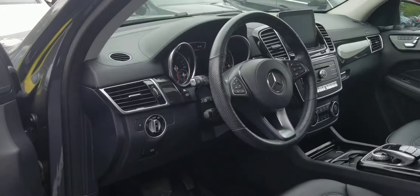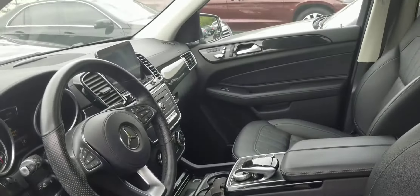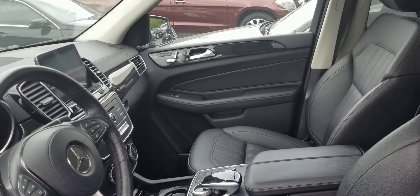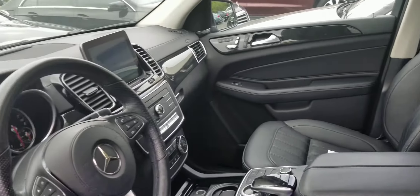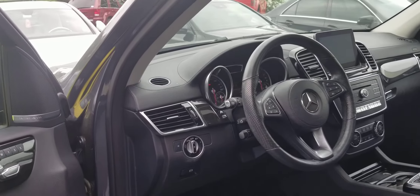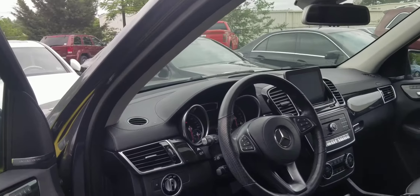Whoever had this before had the Mercedes WeatherTech mats. Look past anything that involves dirt, stains, anything like that — I don't think it has any stains, it just needs a good cleaning. I don't know what all options this has but I can see it has a heated steering wheel and a Harman Kardon sound system.